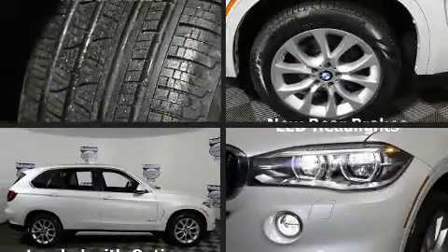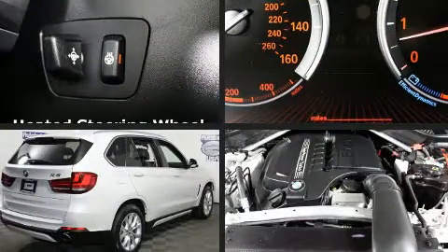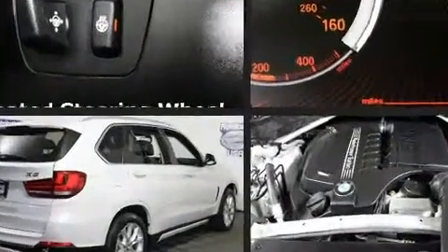Treat yourself to a test drive in the 2015 BMW X5. With less than 40,000 miles on the odometer, this four-door sport utility vehicle prioritizes comfort, safety, and convenience.